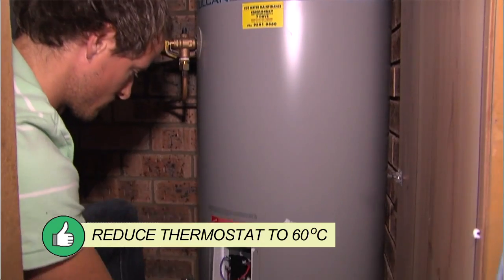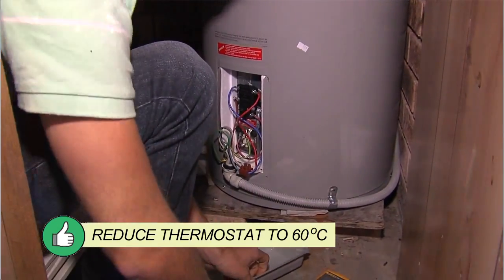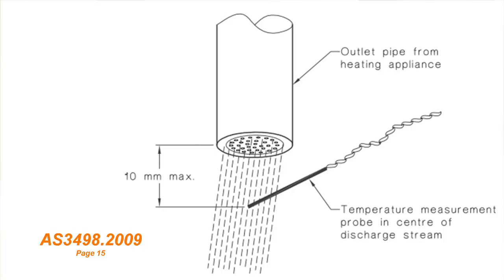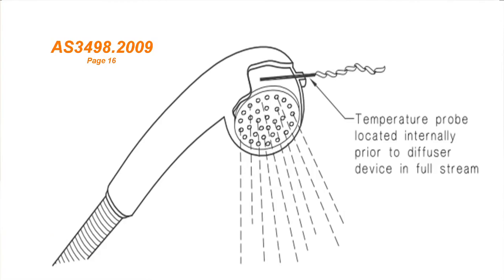Set the thermostat to 60 degrees. They are often set much higher at the factory, which wastes energy. If there are no numbers on the thermostat, use a thermometer to make sure hot water from the nearest untempered outlet is 60 degrees.